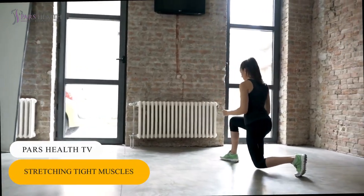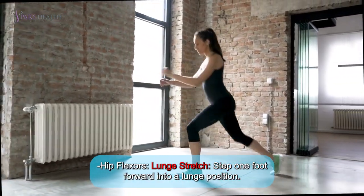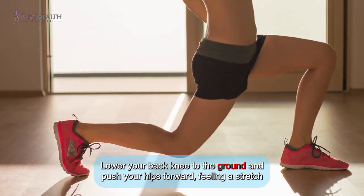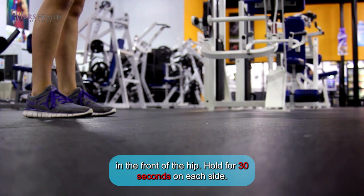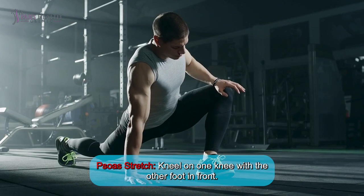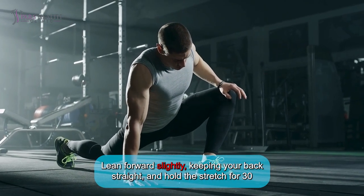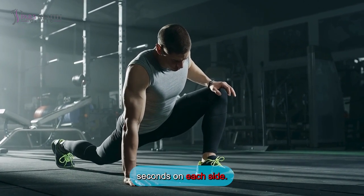Number 2: Stretching tight muscles. Hip flexors — Lunge stretch: Step one foot forward into a lunge position, lower your back knee to the ground and push your hips forward, feeling a stretch in the front of the hip. Hold for 30 seconds on each side. Psoas stretch: Kneel on one knee with the other foot in front, lean forward slightly keeping your back straight, and hold the stretch for 30 seconds on each side.